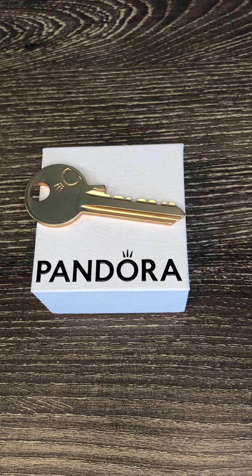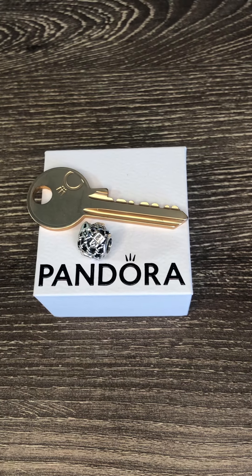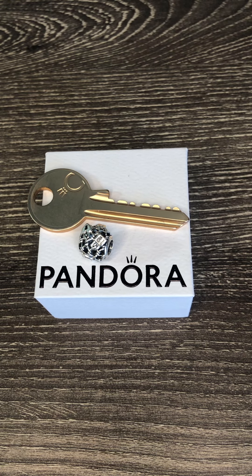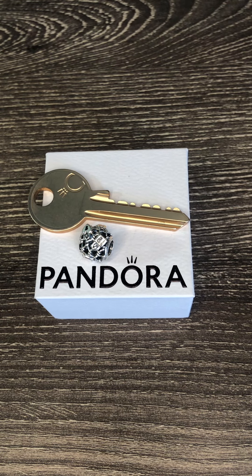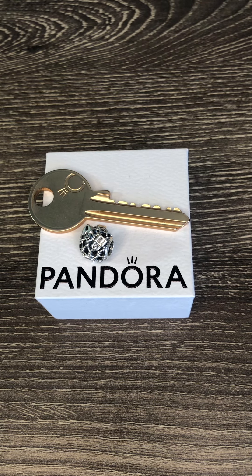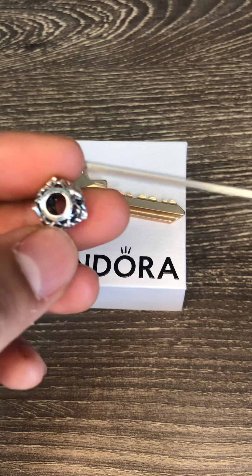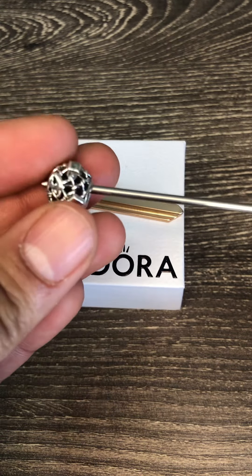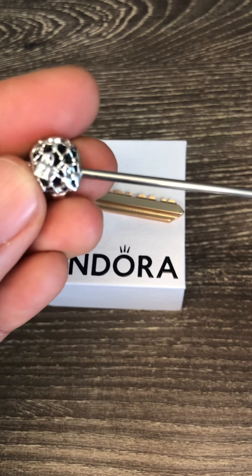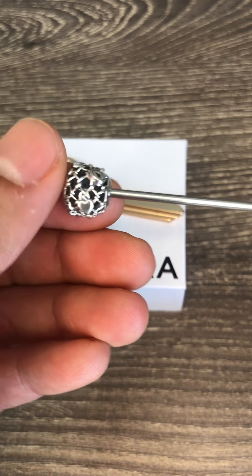The next charm is the open work chain link padlock charm. From a price point, Pandora did a great service making it affordable for many collectors. It is inspired by love locks placed on bridges around the world by happy couples. It features little padlocks hanging from a cut out mesh pattern similar to a chain link fence, with the sides engraved 'locked in your heart,' while two padlocks are inscribed with 'true love' and 'love you.'